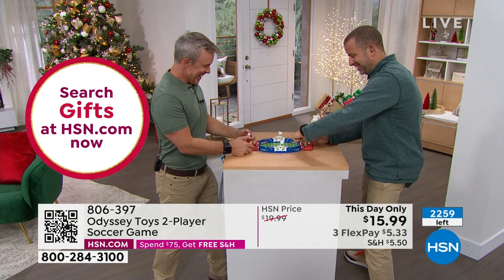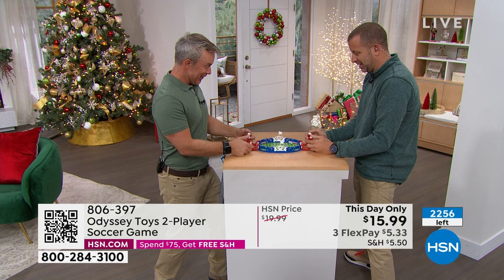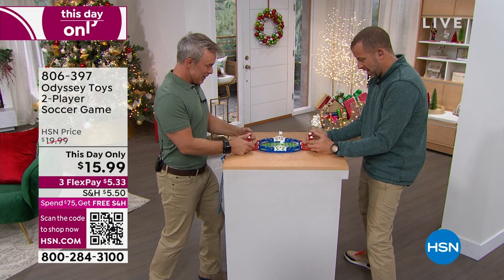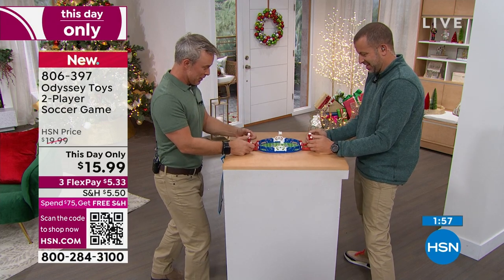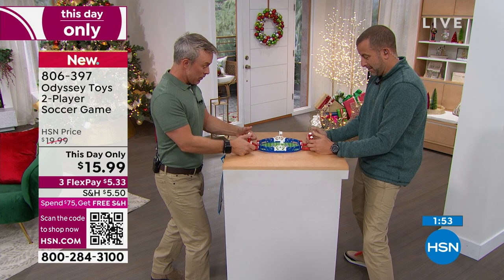We've got Doug Hensel in the house — Bill, you've got another competitor. Two balls in here — it's a melee! Soccer showdown. So how much fun is this? It's just easy, simple, and fun. If you would like to get free shipping on this game, all you have to do is put a total order of $75 or more in your cart and you have all day to do it.